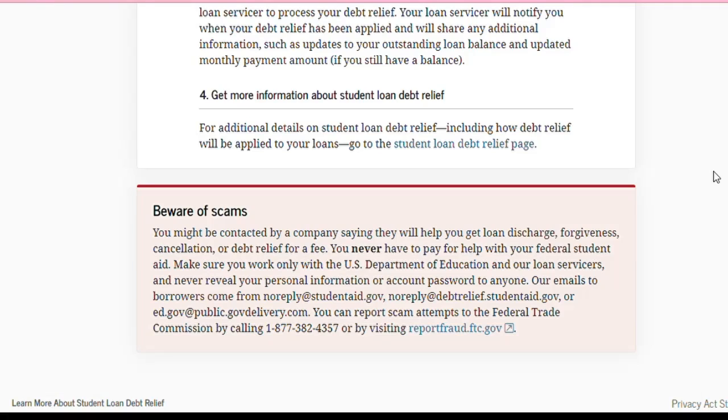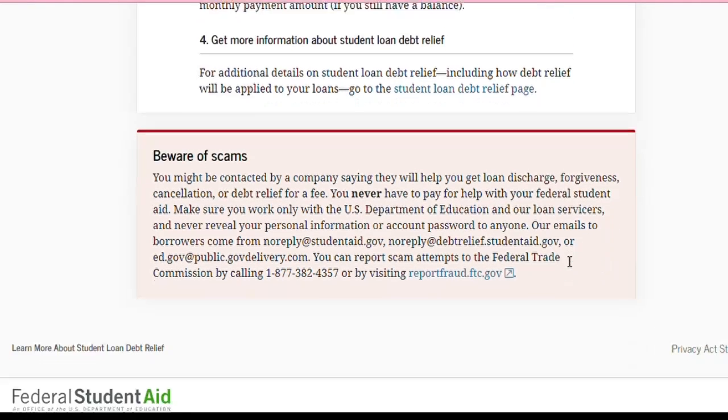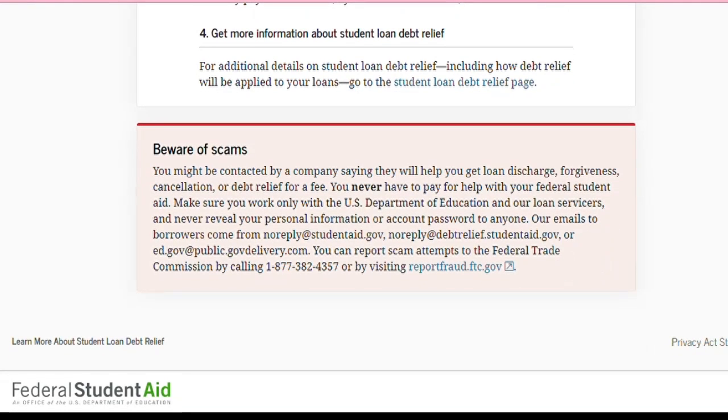Then it talks about getting more information about student loan debt relief. For additional details on student loan debt relief, including how debt relief will be applied to your loans, go to the student loan debt relief page. And then at the bottom it says: 'Beware of scams.'